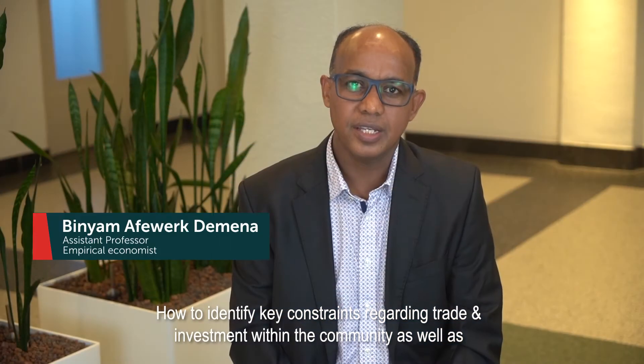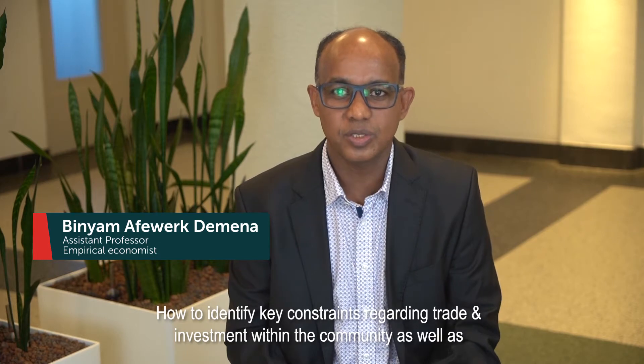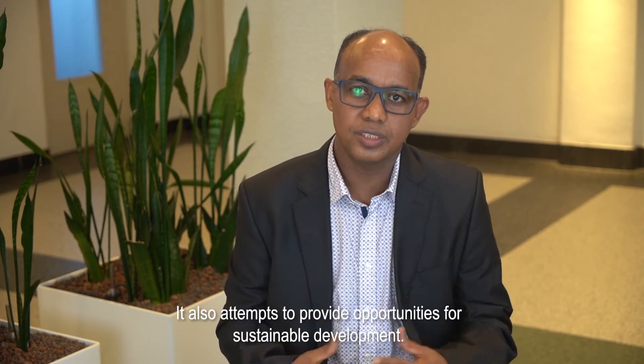How to identify key constraints regarding trade and investment within the community as well as across the continent. It also attempts to provide opportunities for sustainable development.